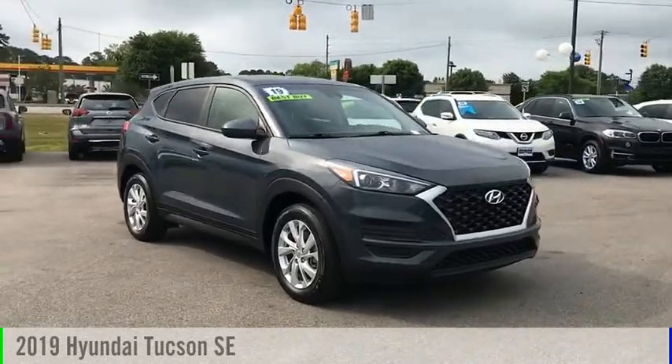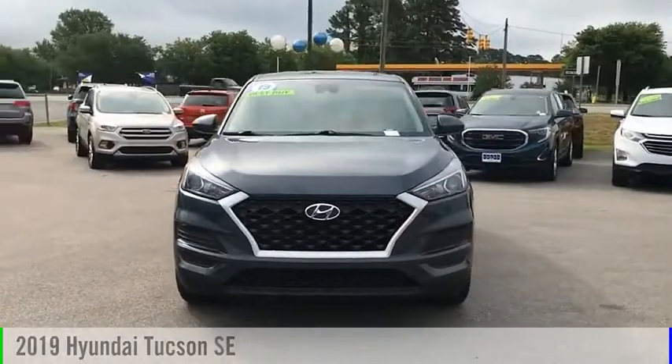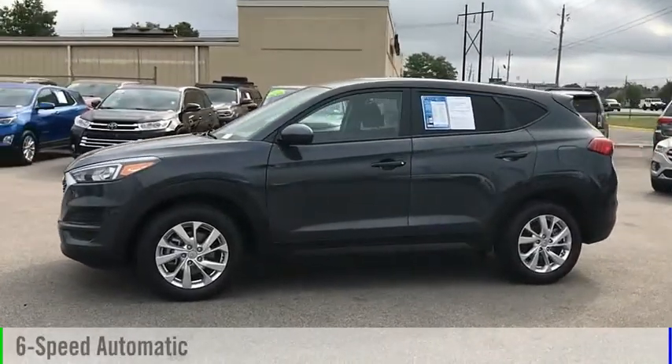Stop by and take a look at the 2019 Hyundai Tucson. This vehicle is powered by a front-wheel drive, four-cylinder, 2.0-liter engine, and comes with a six-speed automatic transmission.